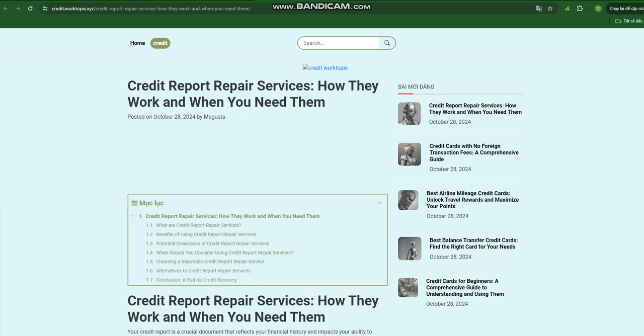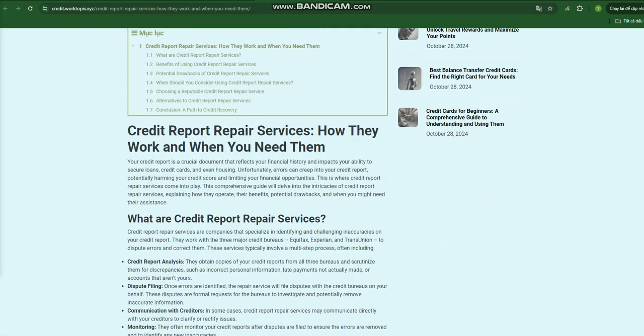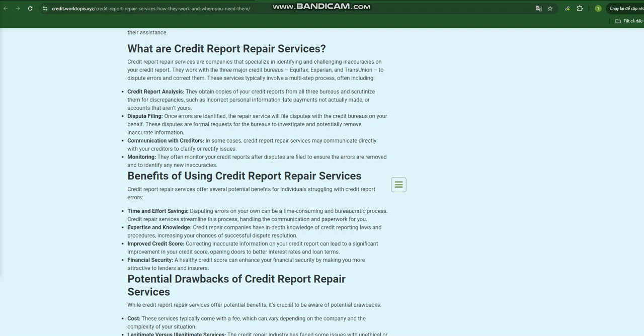In some cases, credit report repair services may communicate directly with your creditors to clarify or rectify issues. They also monitor your credit reports after disputes are filed to ensure the errors are removed and to identify any new inaccuracies.